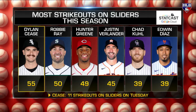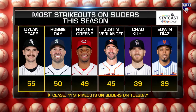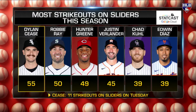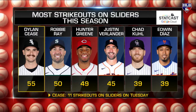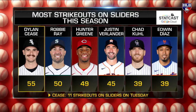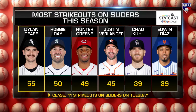Dylan Cease is figuring out his way, and I actually think there's a next level. When he gets comfortable and has confidence in a third pitch, it's only going to get better. Right now he's dominating with two pitches. He occasionally throws a curveball, but it's been at a .343 clip — he's getting burned with that slower breaking ball.